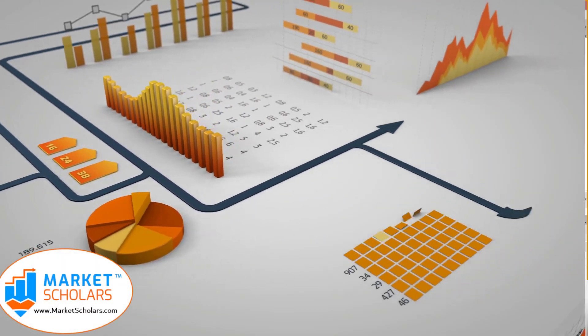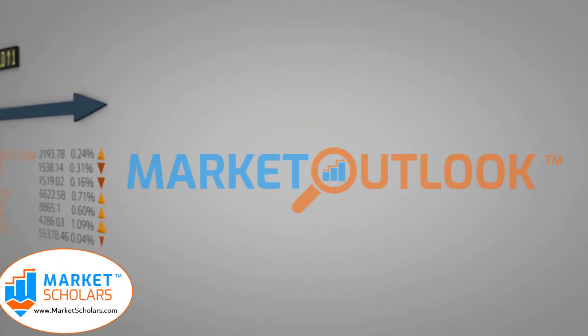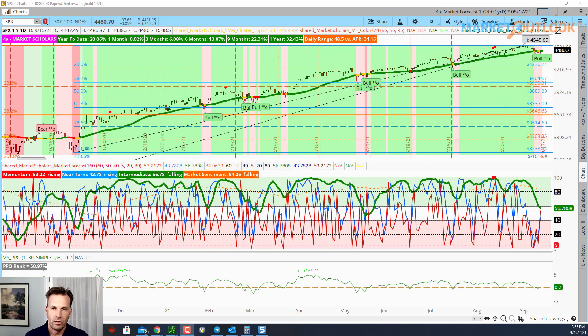Our trade idea is a stock that did break out — a nice bullish pattern — but with some limiting factors on its upside. We'll talk about the stock, its breakout, and how to trade it with those limiting factors. Today is Wednesday, September 15th, 2021. This is the market outlook from MarketScholars.com. My name is David Settle.